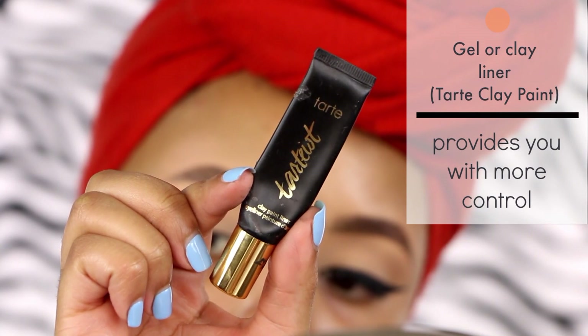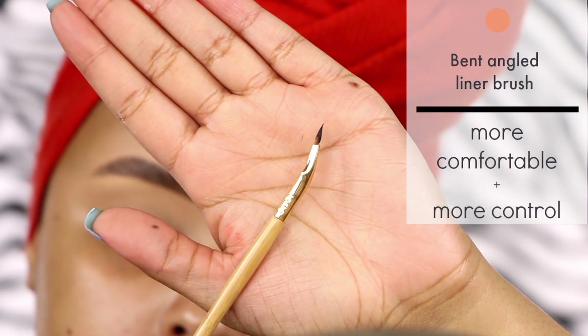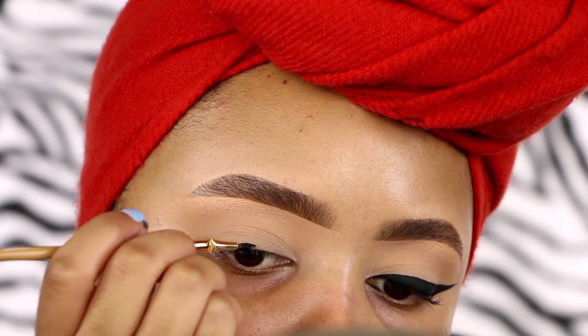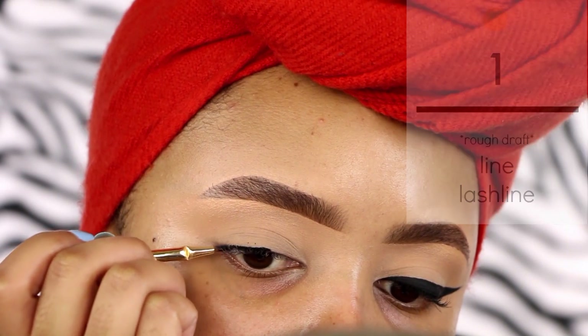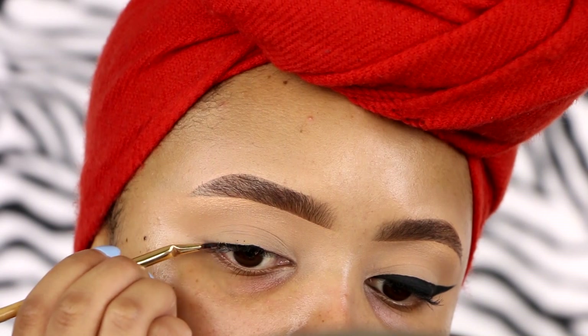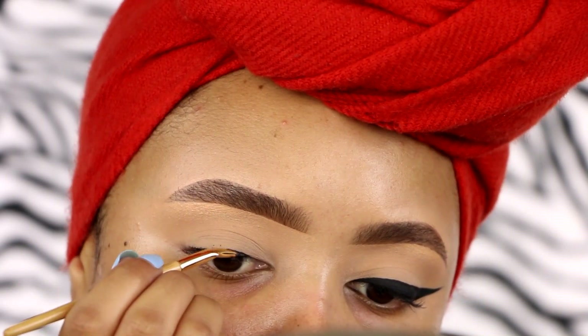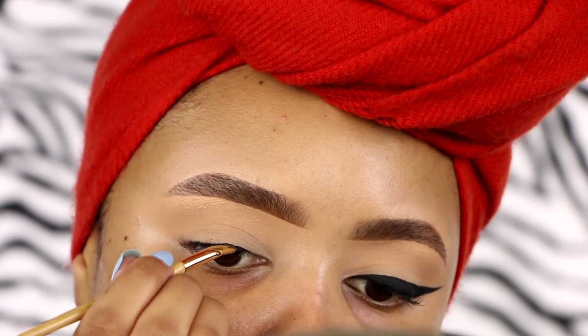Moving on to the most important part of this tutorial — I would recommend a gel or clay paint liner and a bent angled liner brush. This will give you much more control than a classic liquid liner in pen form. I like to start off lining my lash line just to get comfortable with using the liner before I start the whole winged liner process.